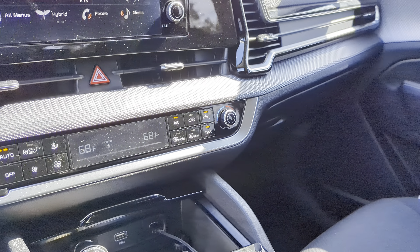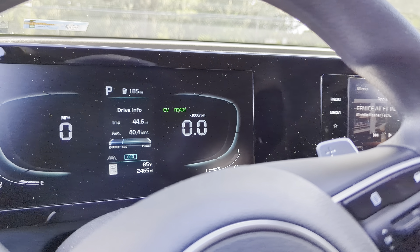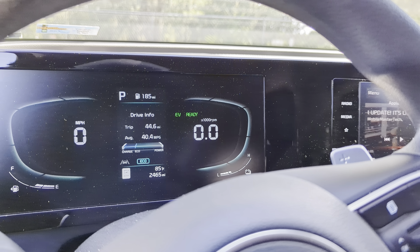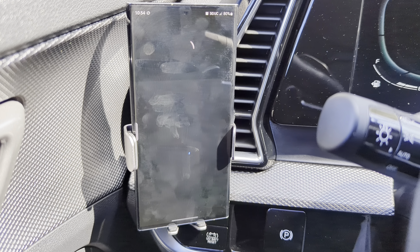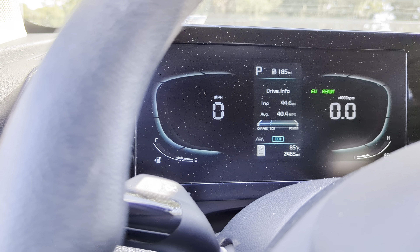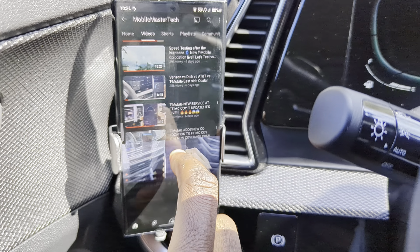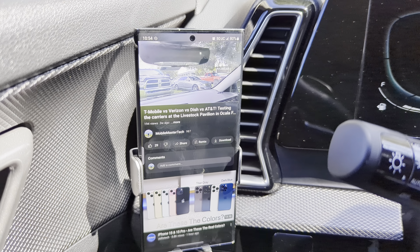AT&T is doing fine at least out here — I can't speak for inside. T-Mobile — finding YouTube on here, nothing to hide. This is something interesting, let me make sure that wasn't a fluke. Now it's responsive as you'd think, though the ping times weren't that great. But it is working, so they're all good.